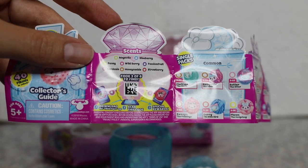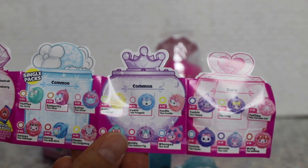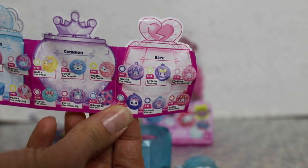Some of these — honeysuckle, you know how it smells. We have some of the cute little commons here and some more rares over here. Very fun, very colorful.